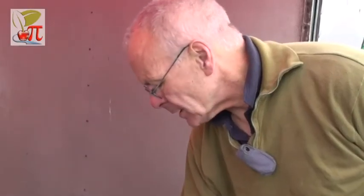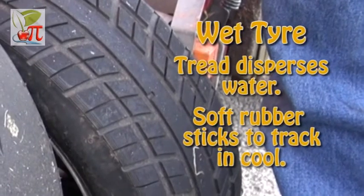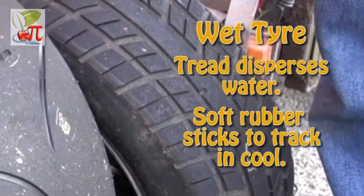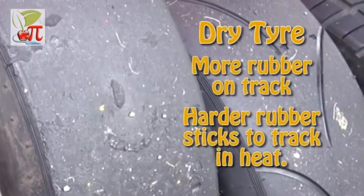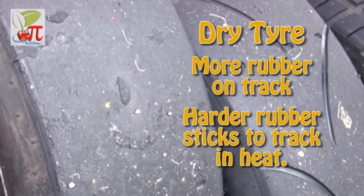In order to get the right temperature in the wet, the wet tyre is made of a softer rubber so that it grips at a lower temperature. The intermediate tyre is halfway between, and the hardest tyre is a slick tyre which generates its grip when it gets warm — and it gets a lot warmer because it's not being cooled down by water on the road. And that's how the grip is generated.